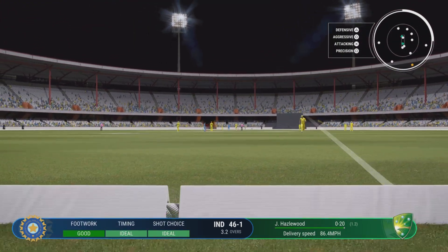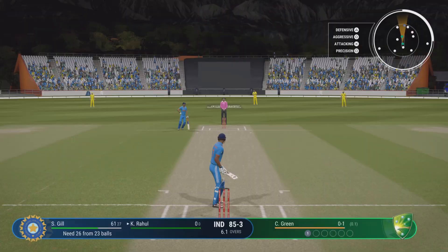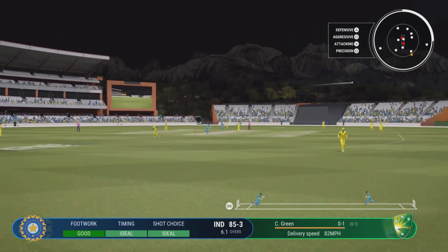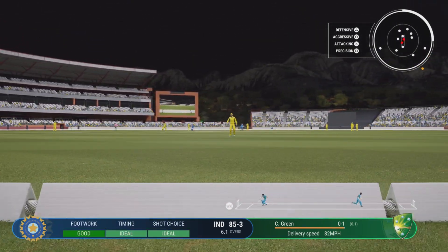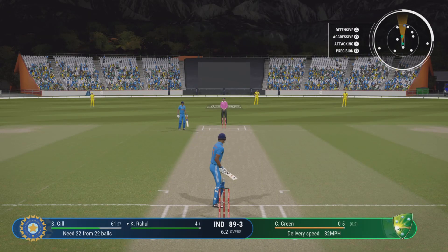Nice shot — a lovely shot off the back foot. The shorter ball having no joy, and taking guard. Has been playing really well in recent matches; certainly needs to bring their A game today. Exquisite back foot shot, that just races away. That was a boundary the moment the ball left the bat. Can't time that any better. Perfection.